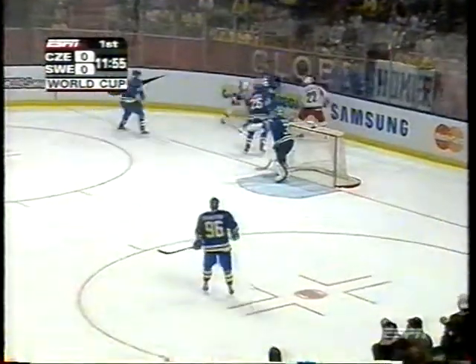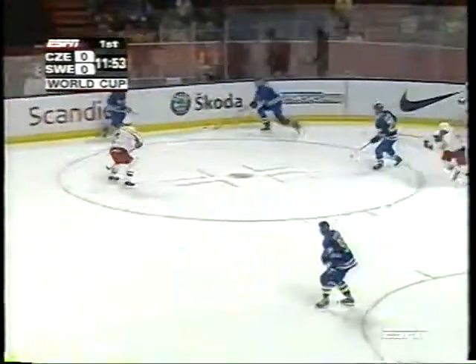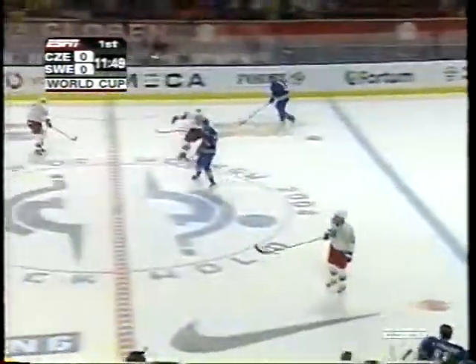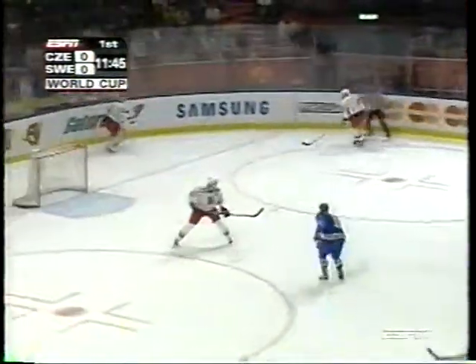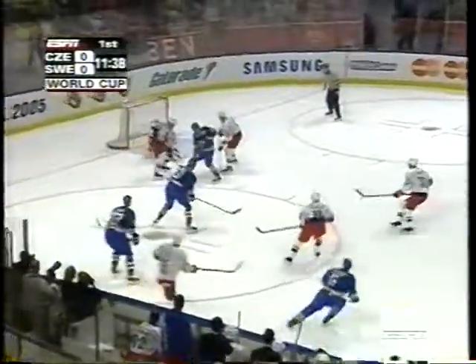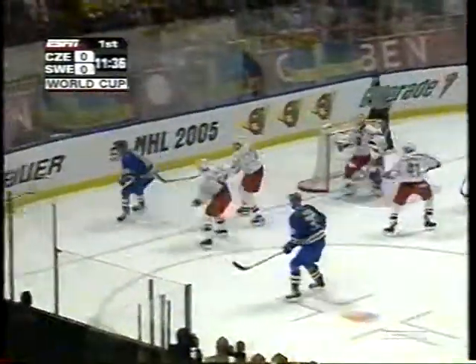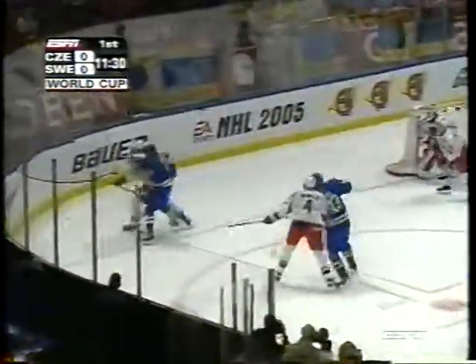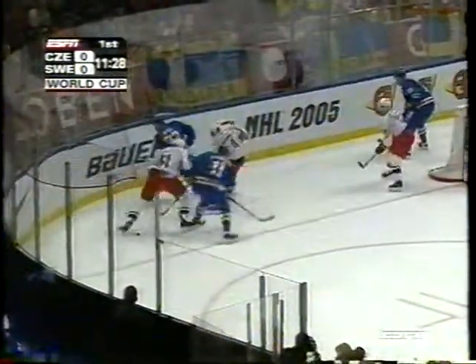Fast-paced opening period, under 12 minutes to go in it. Held up there on the far side by Olin, backhands it in. Both teams making changes. You might think that Sweden will change more often tonight — they played last night, Czech Republic was idle. Here's the long shot by Lindstrom, stopped in front and poked to the corner. Flipped along those boards. Lindstrom fakes the big shot, played it in front and it's deflected. Out into the corner.